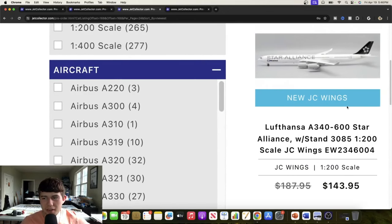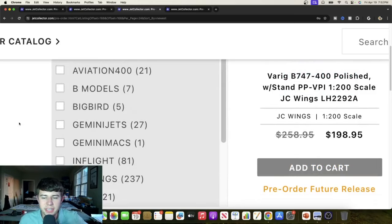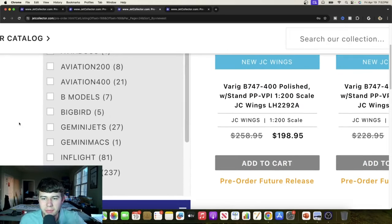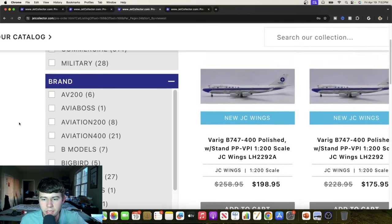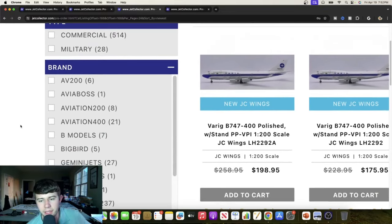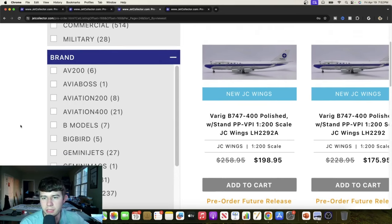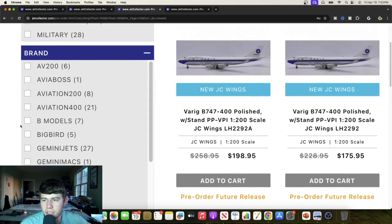I didn't even know they had the Star Alliance livery on the A346, so definitely learning myself. That'll be a very popular aircraft and should sell really well for JC Wings. Next we have two Varig Boeing 747-400s that are polished — Papa Papa Victor Papa India — one with flaps up and one with flaps down. Very cool releases looking really good in 1-to-200 scale, and the first one actually comes with a stand, which is a nice quality difference.